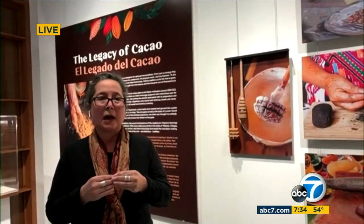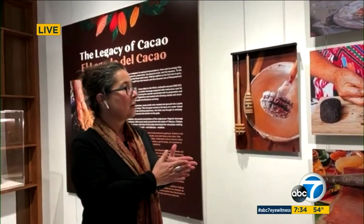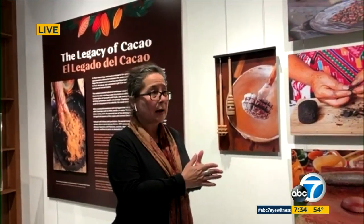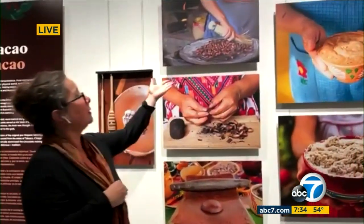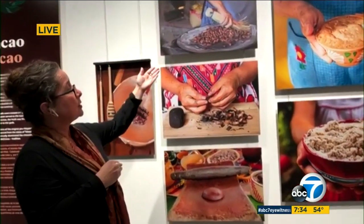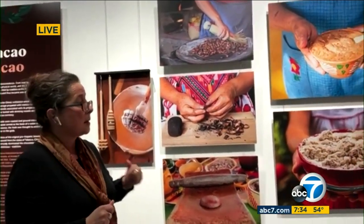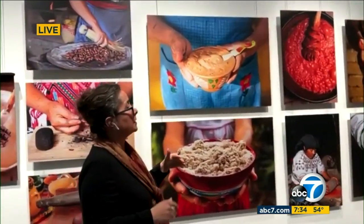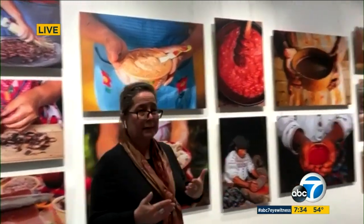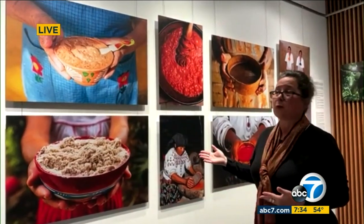A big important component of La Plaza Cocina is farm to table — where things begin. Here we have a collection of varieties of chocolate from Oaxaca. We talk about roasting, how they're roasted, then they're peeled, and then eventually ground into this beautiful paste. The interesting component is that the agriculture and farming is done by men, but the actual process and making these beautiful varieties of chocolate are done all by women.